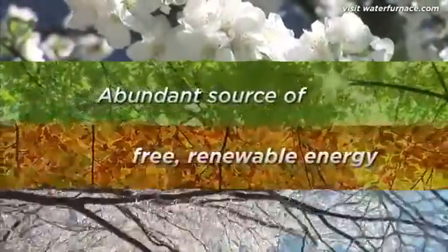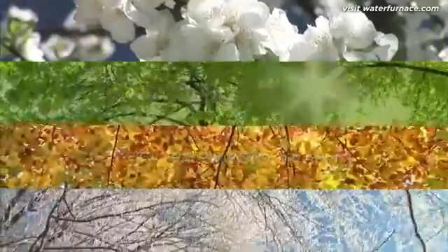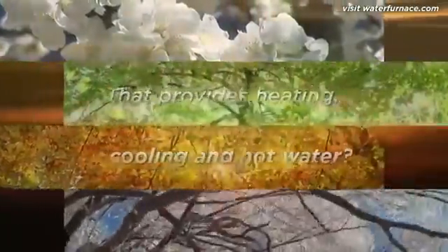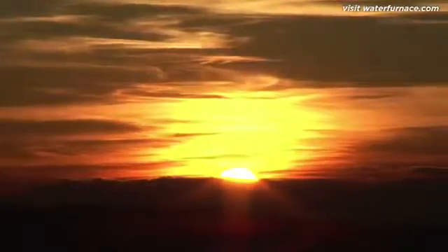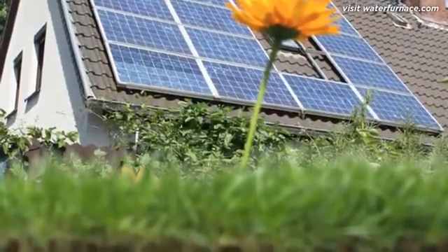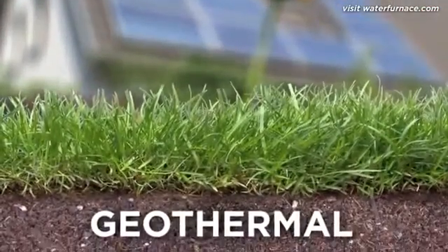What if there was an abundant source of free, renewable energy that could be used to heat a house in the winter, cool it in the summer, and provide hot water all year round? A growing number of homeowners say there is, and it's powered by the sun. While you may be picturing solar panels, these homeowners are actually talking about geothermal.